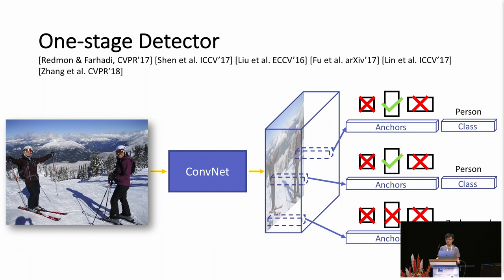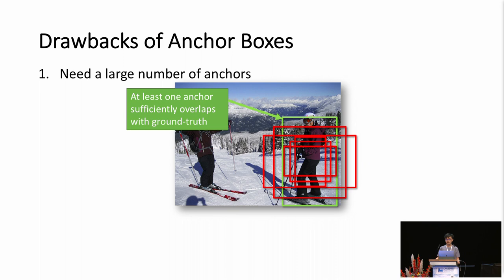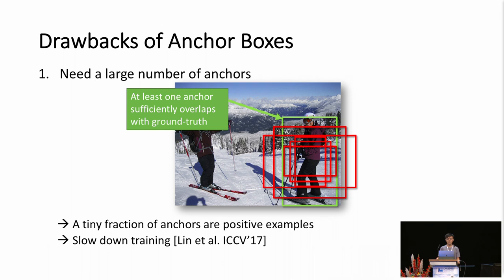However, the use of anchor boxes has a couple of drawbacks. First, we typically need a large number of anchor boxes to ensure that at least one of them overlaps sufficiently with the ground truth. This means that during training, only a tiny fraction of anchor boxes are positive examples. As shown by Lin et al., this imbalance can significantly slow down training. Second, the use of anchor boxes introduces many extra hyperparameters, including what sizes and aspect ratios to include.